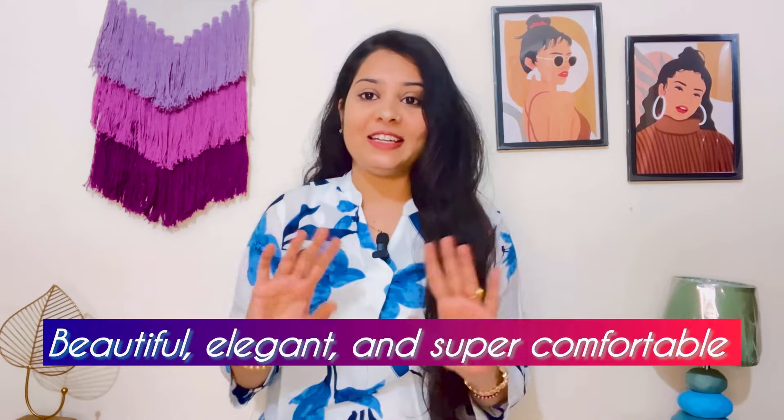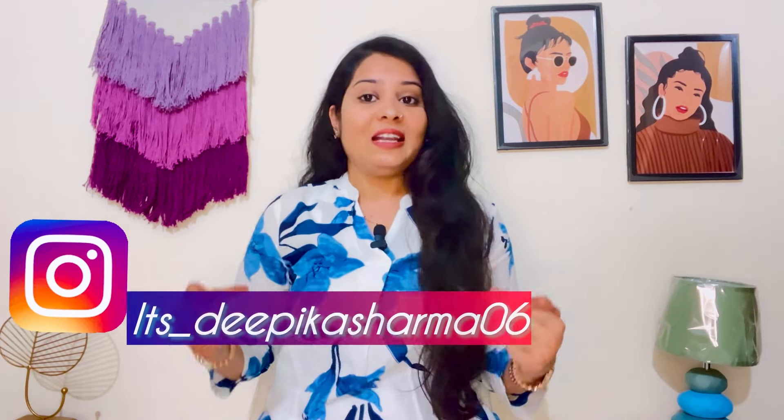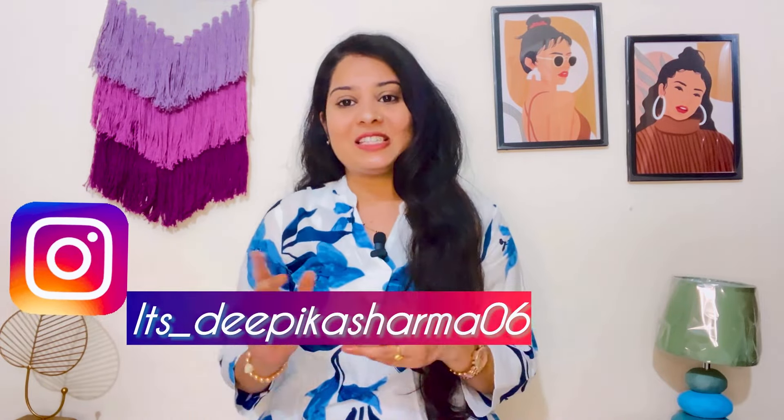Before I start the video, I will tell you about the dress that I am wearing. This is a pure cotton co-ord set in white and blue color. They are very comfortable and stylish — I have reviewed it. If you want the link, you will get it in the description box, and you will get the full video on the i-button. Now let's start our video.